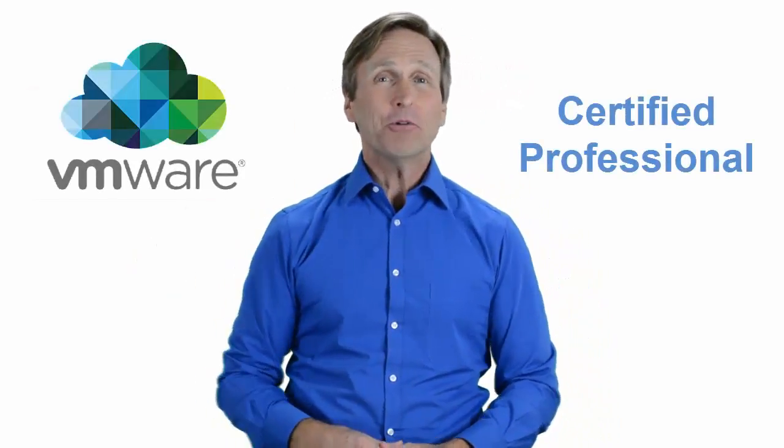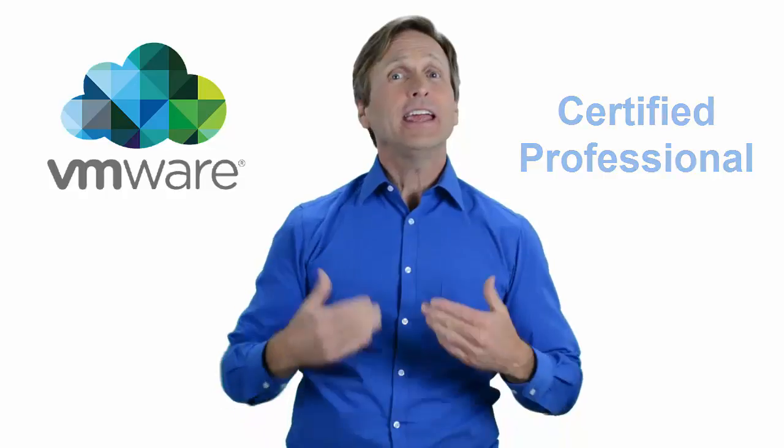Hello everyone and thank you for watching this video. For those of you located in Indianapolis, Indiana and looking to become a VMware certified professional, in this video we'll provide you with an overview of what our online classes look like and what are the requirements to become a certified professional. So stay with me and you should be able to clearly understand exactly what you get when you register for one of our online classes. Now let's get started.